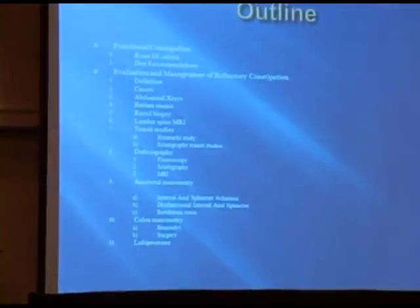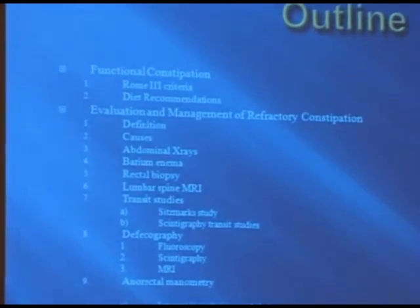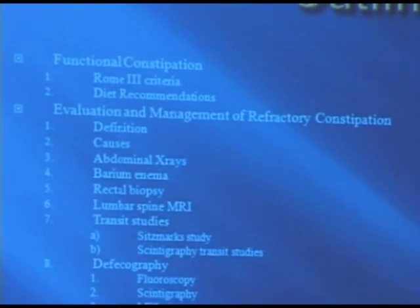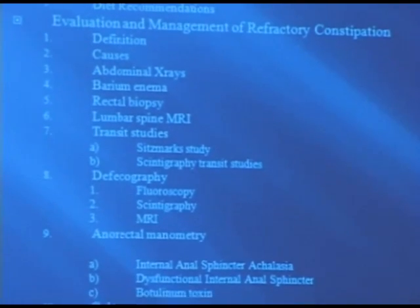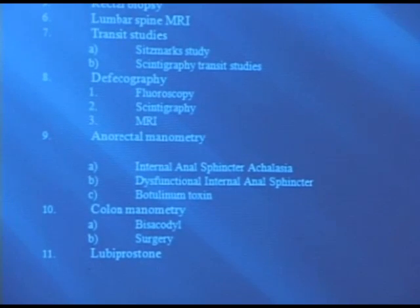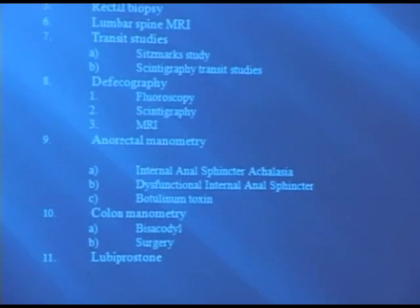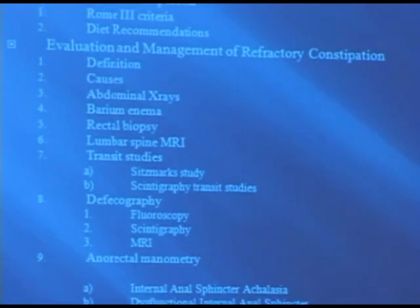We're going to be talking about how to evaluate patients that do not fall into that category and fail medical therapy. We're going to be talking about all the armamentary that we have available for this, and also about some of the potential treatments along the way that we might discover by doing those tests.